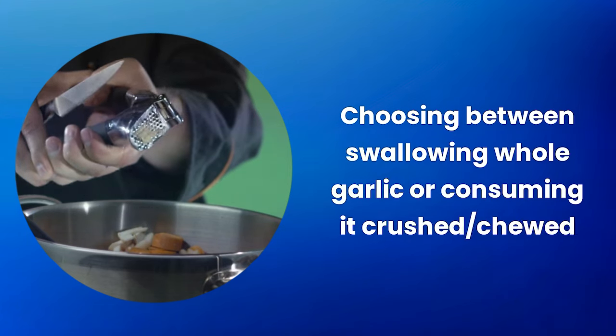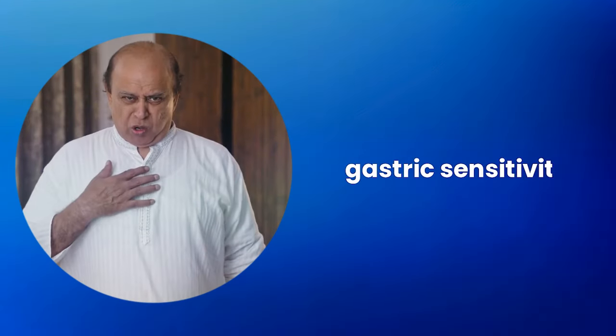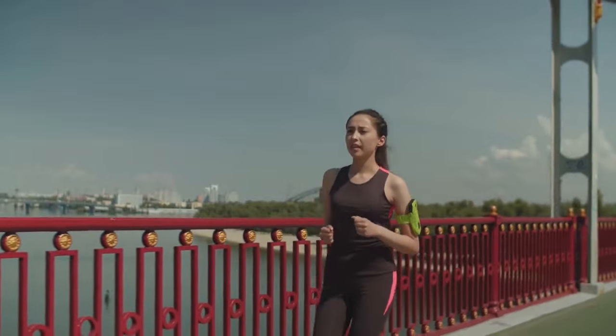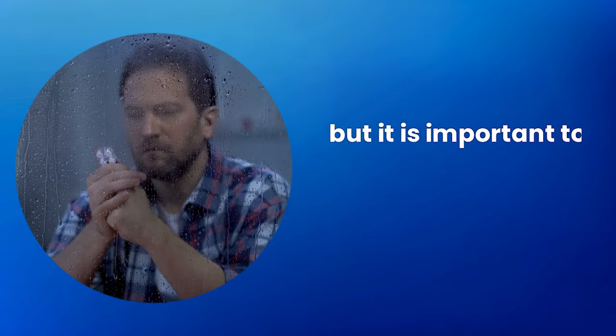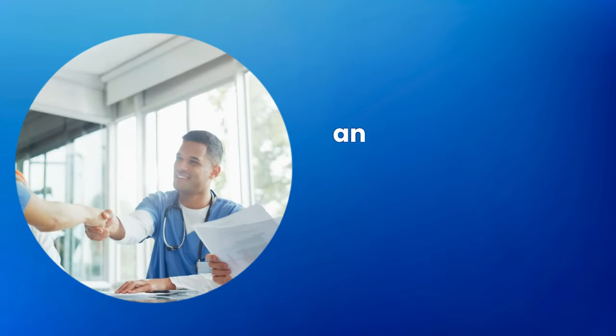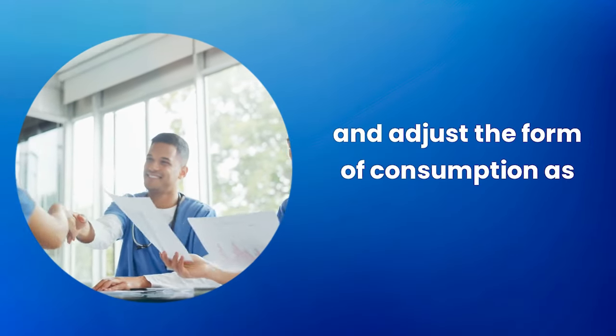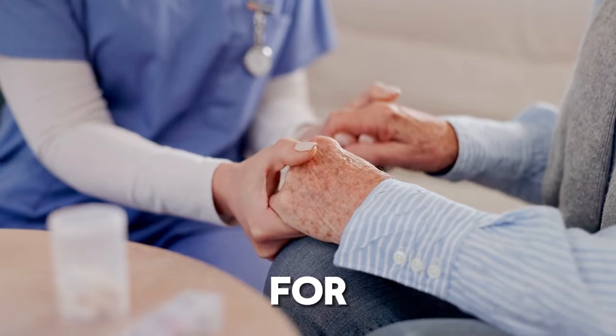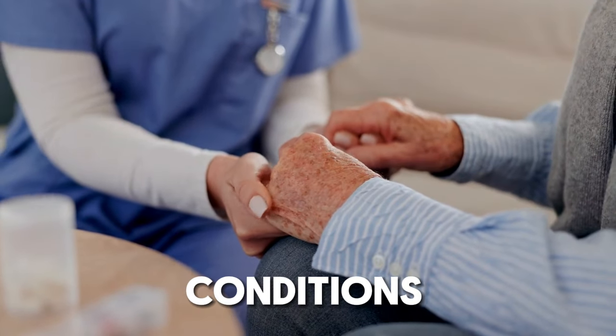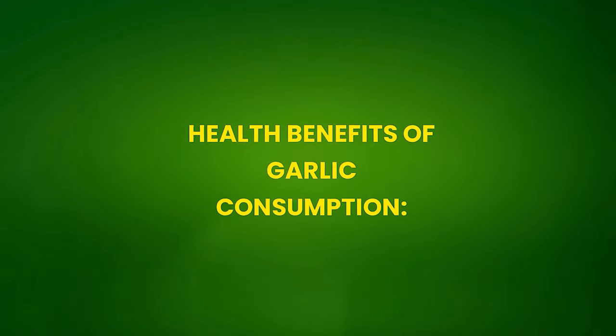Choosing between swallowing whole garlic or consuming it crushed or chewed depends on personal preferences, gastric sensitivity, and specific health goals. Both methods offer significant health benefits, but it is important to consider potential side effects and adjust the form of consumption as necessary. As always, it is recommended to consult a health professional before making significant changes to the diet, especially for individuals with specific medical conditions.